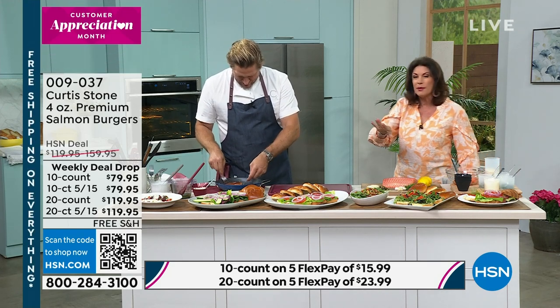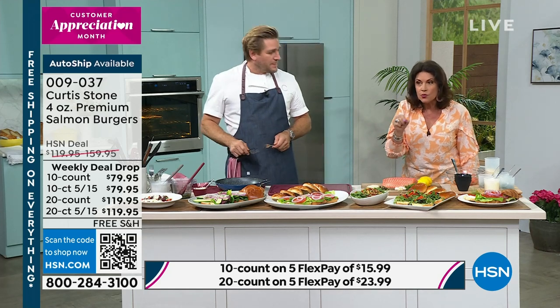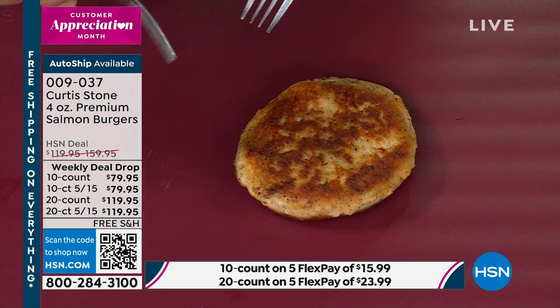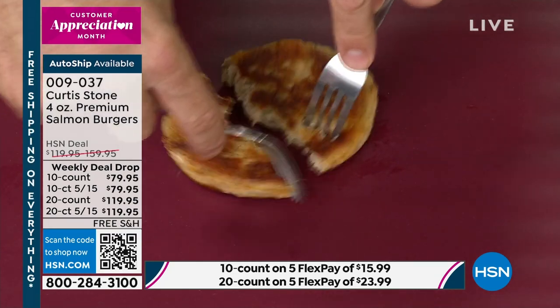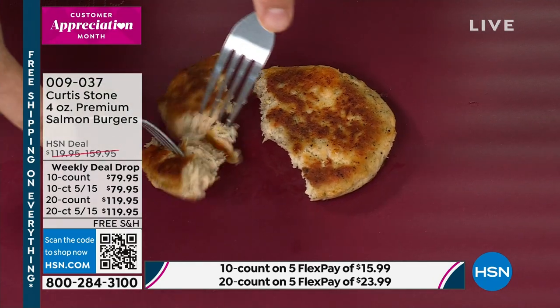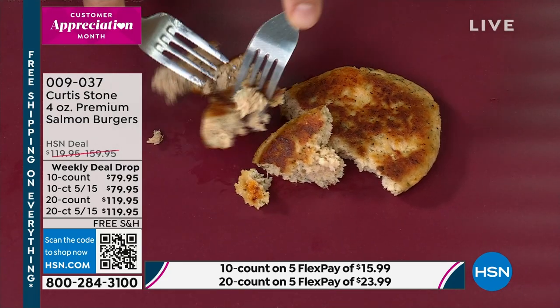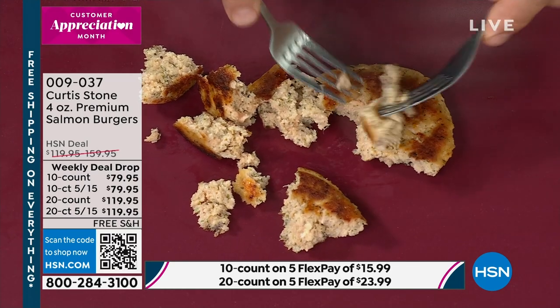We've got the 10-count and the 20-count. The 20-count is your best buy, I believe. Look at this — I just need you to have a taste. I so wish that I could reach through everyone's television and computer screen and let them taste this. There are big chunks of salmon — it's nice and steamy, so don't burn yourself. It's not just salmon: we've mixed it with lemon zest, dill, garlic, capers, and a little bit of panko breadcrumbs.